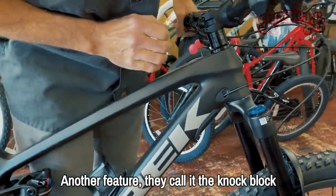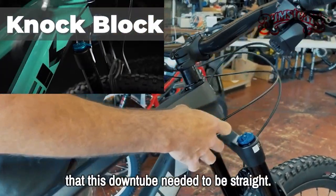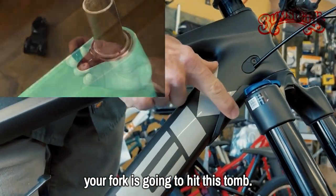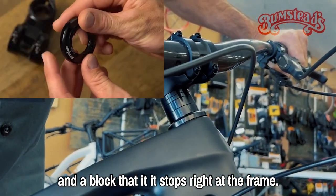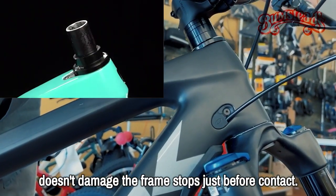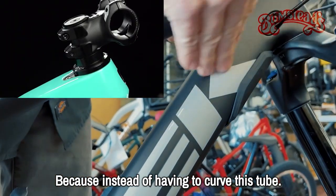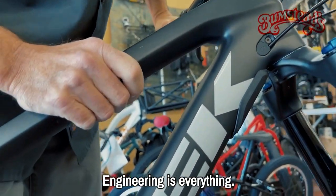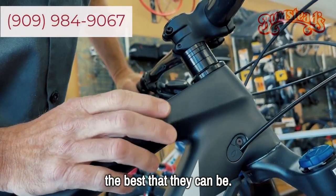Another Trek feature is called the Knock Block. Their engineers found that to get the best strength-to-weight ratio, the down tube needed to be straight. The problem is that if you turn too sharp, your fork would hit that tube. So Trek came up with a system using a protector and a block that stops movement right at the frame — you can go in either direction, it doesn't damage the frame, and it stops just before contact. This allows for one of the strongest frames on the market because you can have a nice, straight down tube rather than a curved one. Engineering is everything, and they've paid attention to all the little details.